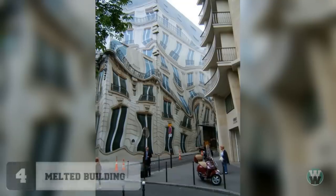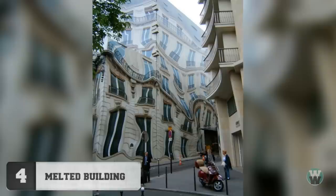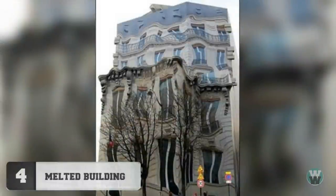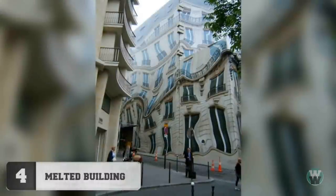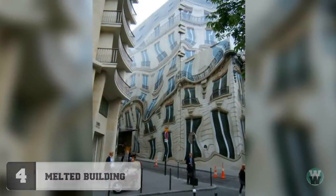Number 4: Melted Building. Despite what it looks like, this isn't the result of a painter gone mad on acid. It's an abstract tarpaulin that was put on a building while it was under construction. Although approaching the building on a hot summer's day, you can imagine it appearing as if it was melting.